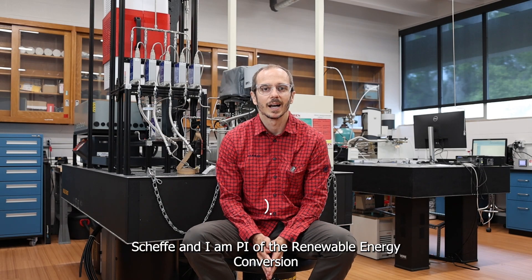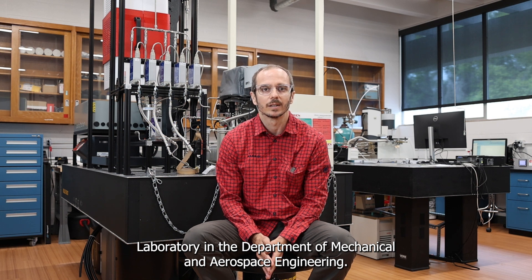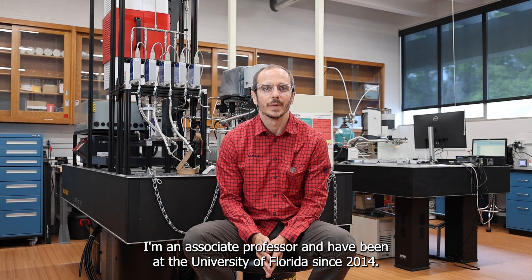Hi, my name is Dr. Sheffi and I am PI of the Renewable Energy Conversion Laboratory in the Department of Mechanical and Aerospace Engineering. I'm an associate professor and have been at the University of Florida since 2014.